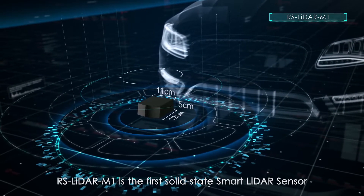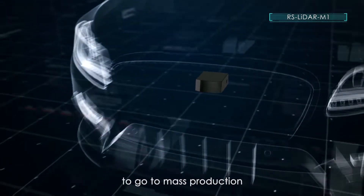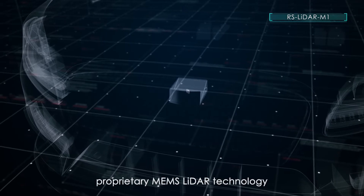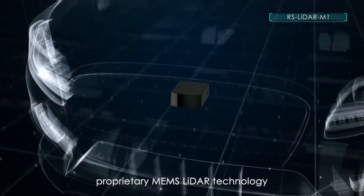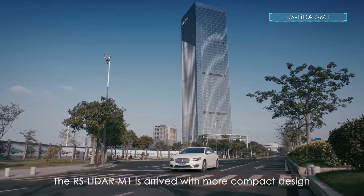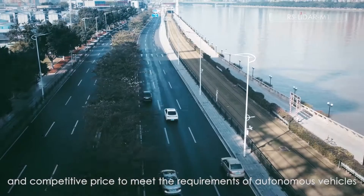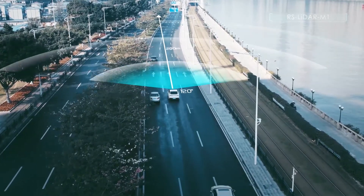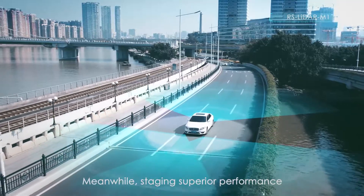What we are using here internally, instead of using a big motor to do the scanning of the environment, we're using what we call a MEMS-based scanner technology. It's a very, very tiny mirror inside to scan the environment. We brought it from a huge motor down to something just micrometers in scale.